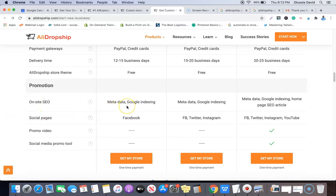With the basic plan of the custom dropshipping website you get metadata and Google indexing for your website — same for the second plan — and the last plan comes with an extra homepage SEO article. For the basic plan they create a Facebook page for your website, the second plan comes with a Facebook page, a Twitter account, and an Instagram account, and you can use all of these to engage customers or run adverts to promote your products.